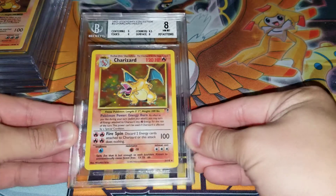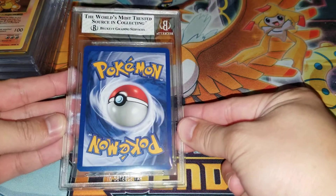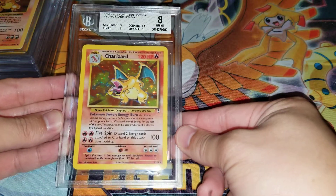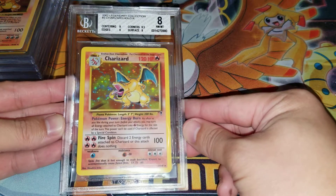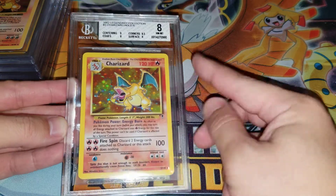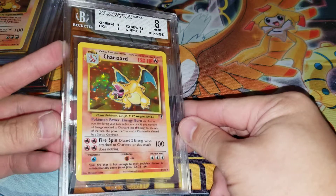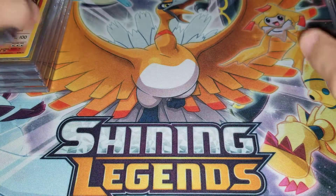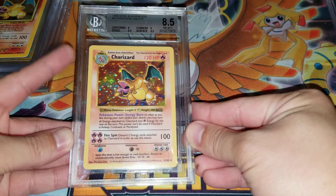It got a BGS 8. I was expecting an 8.5, so it got 0.5 less, but it's fine — 8, 8.5-ish. I am not a fan of this label though, because this is that paper label from BGS. I do think this is a really clean looking 8. I definitely got a really harsh grader, just judging by the sub grades I ended up getting.